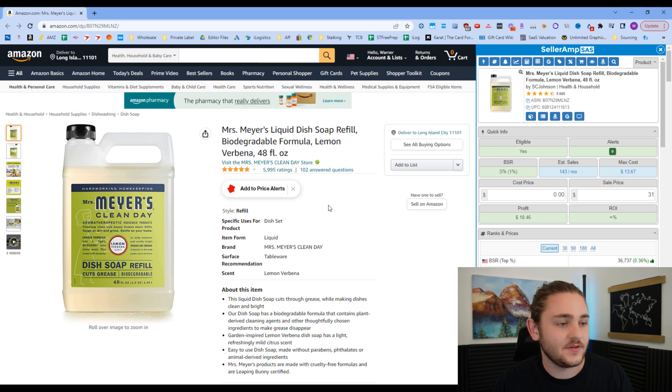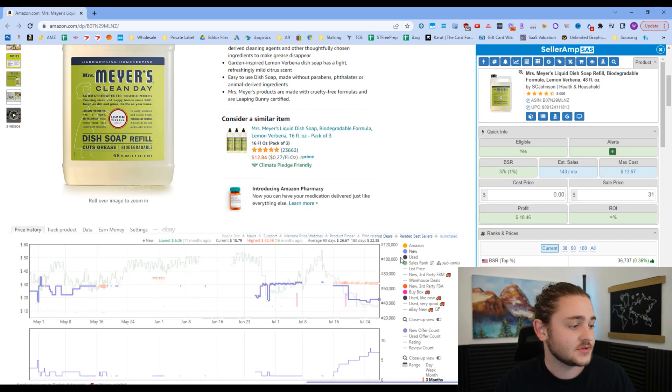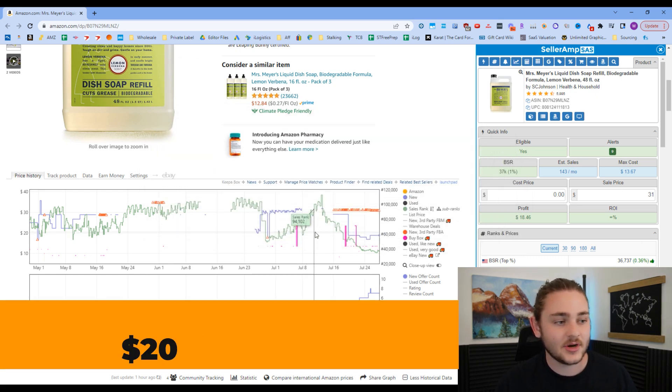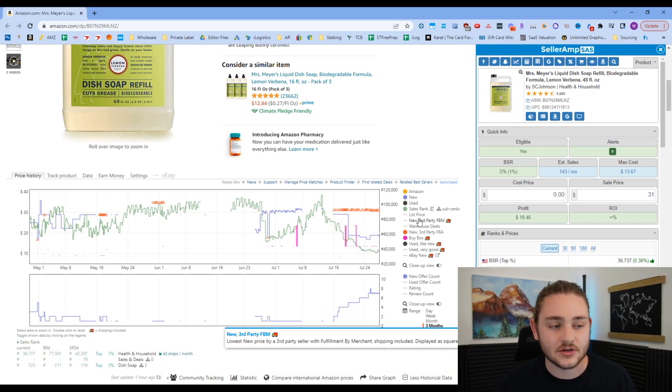To get us started, I went ahead and pulled up this product right here — it's one my virtual assistant team stumbled across, so it's a good example for the video. The first tool you're going to need is called Keepa. It's about $20 a month and it's absolutely essential if you want to sell on Amazon. I'll show you briefly what it does.